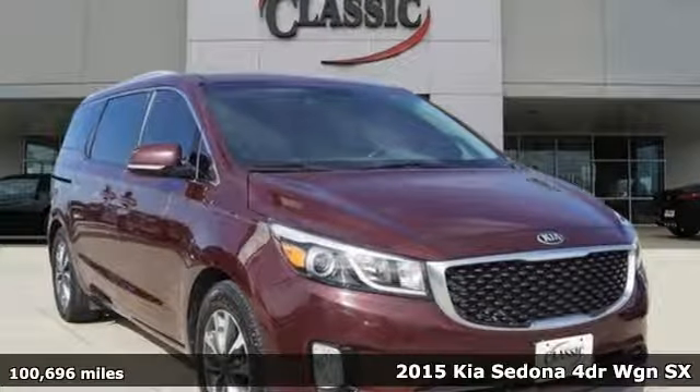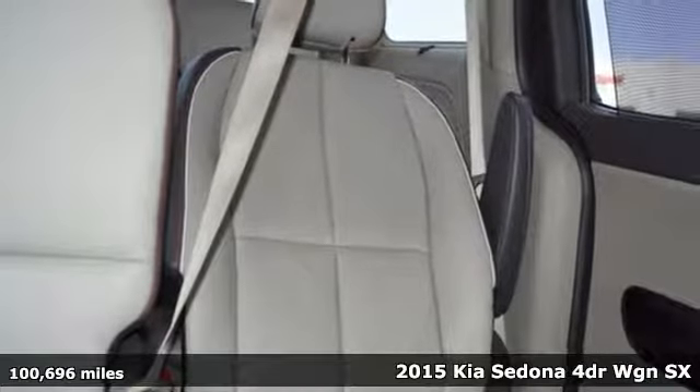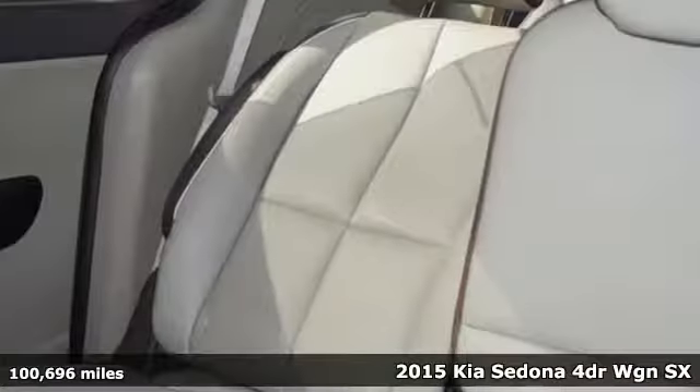Here's a 2015 Kia Sedona. It's part getaway vehicle, part lounge on the go. This Sedona is everything your family needs it to be.